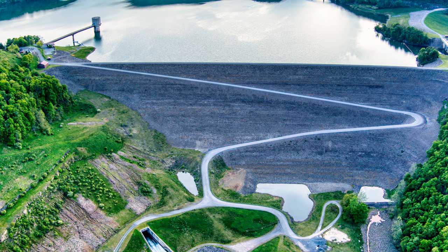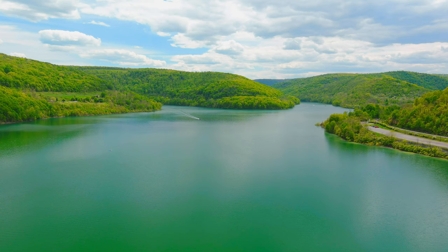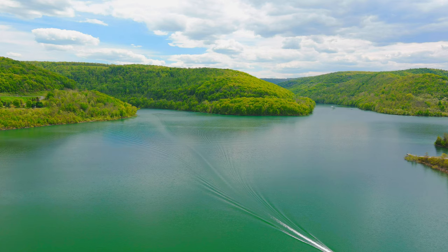Jennings Randolph Lake is formed from a dam that was made in 1981. It dammed up the north branch of the Potomac River and helps with flood control and water quality control in the area. The length of the lake is approximately 6,000 feet long and from the bottom of the dam to the top is about 296 feet.